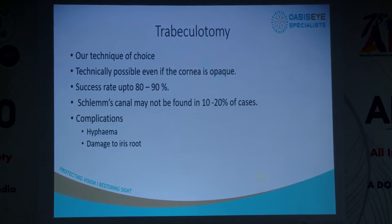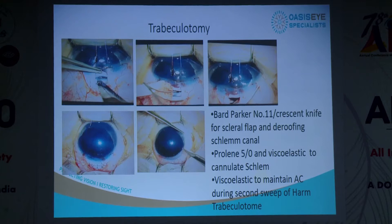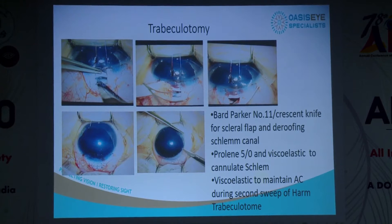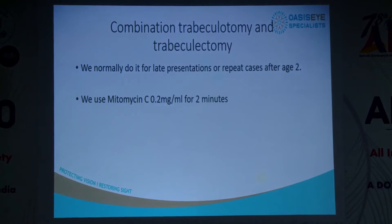With refinement of technique we've gotten better — we dissect with a Bard-Parker blade rather than a 15-degree blade because it goes fiber by fiber allowing us to reach a particular depth, then use the crescent knife to de-roof. When we reach the roof of Schlemm's canal, we de-roof it with viscoelastic, push a prolene fiber in to get a proper passage without a false passage, then pass our Harms trabeculotome. On the reverse pass, we put viscoelastic through a side port to fill it up; if you don't, the AC collapses and you tend to tear the root, causing hyphema.